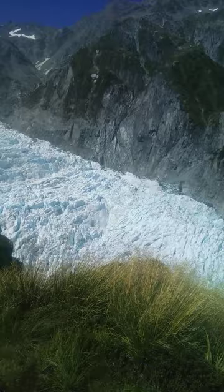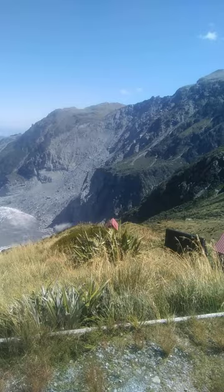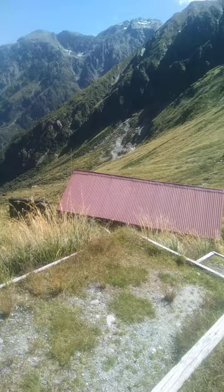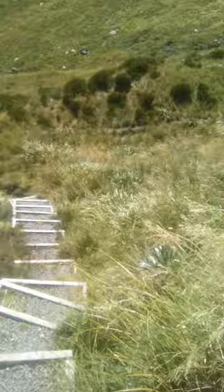Here we are at Chancellor Hut, overlooking Fox Glacier. You can see the steeper section — that's where I came down from yesterday, up from the moraine all the way from down there. Across the moraine, all the way where that collapsed cliff is, all the way up here and across. Later today I'll head up to Chancellor Dome, and that's the heli spot.